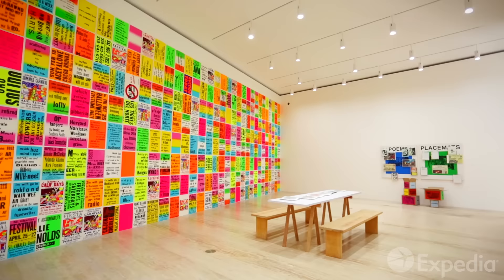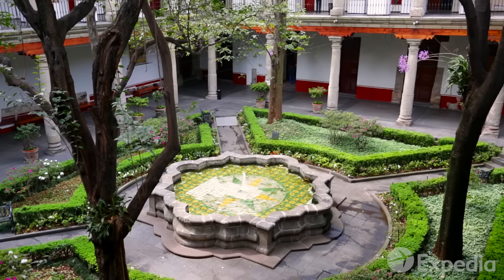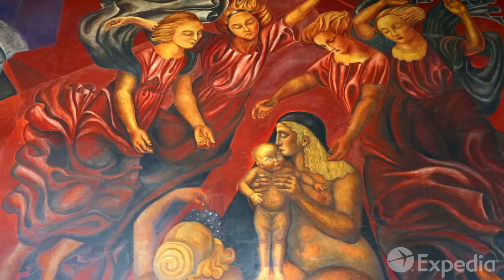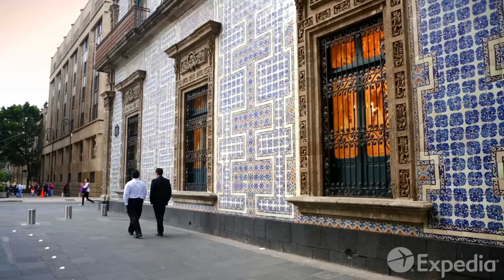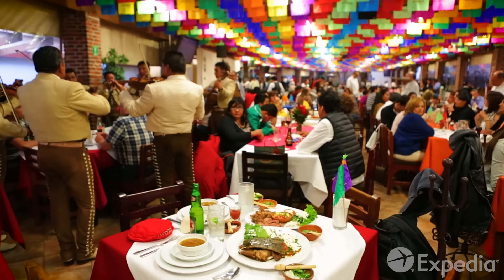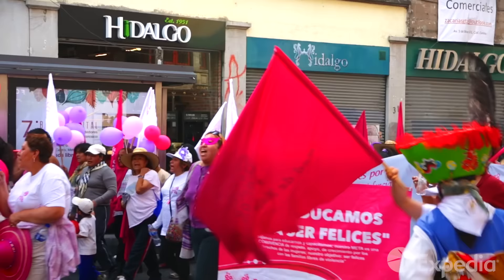Mexico City's color can be found on every street. It's in the sun-baked plazas and monuments, the dappled shade and quiet of its courtyards, and in the brush strokes of its murals and street art. It's in the faded pastels and tile work of colonial buildings. It's in the cantinas, the music, the cuisine. Everywhere there is color.